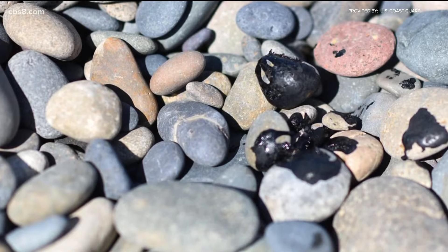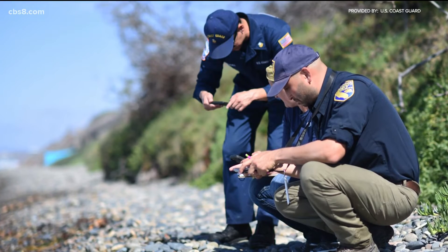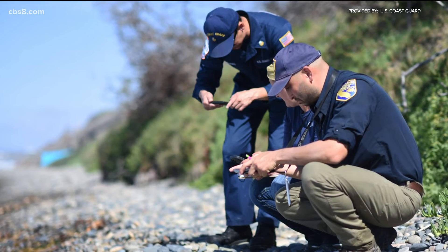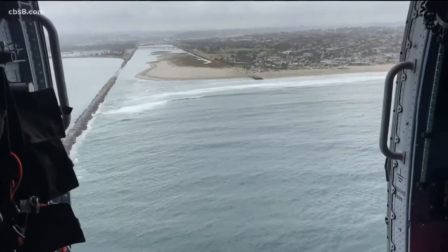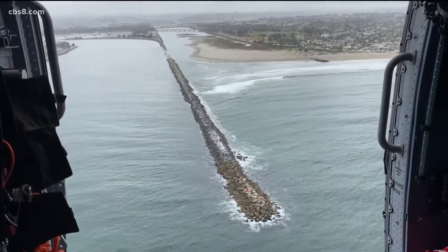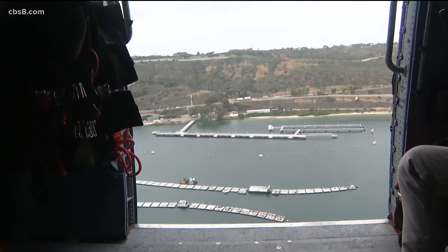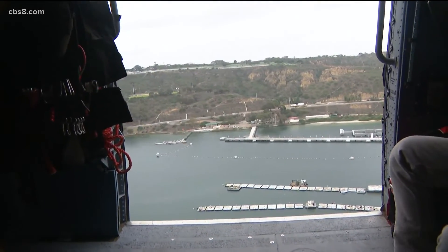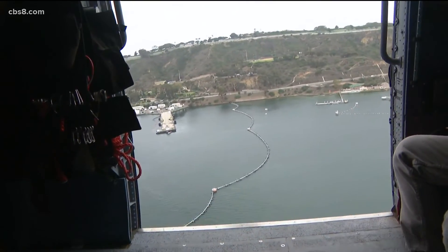If anyone sees tar balls wash up on shore, the Coast Guard is advising people not to touch, but to report instead. It's a very hazardous substance that could irritate the skin. All in all, our San Diego coastline has seen minimal impact so far, and Commander Seth Parker hopes it will stay that way. We're working really closely with the public health department to assess the air quality and the water quality, to ensure that the environment is safe for the beachgoers.